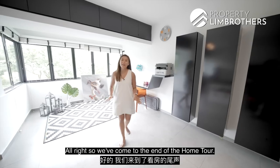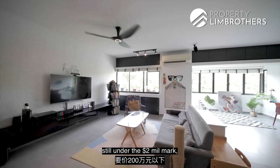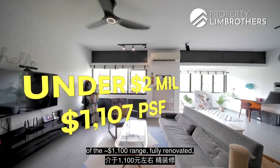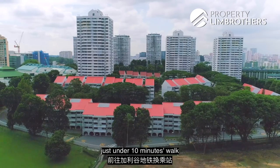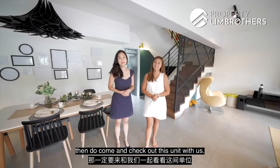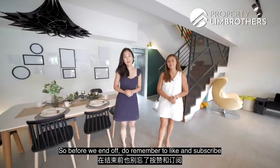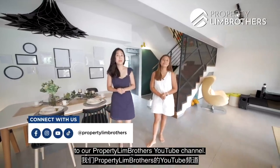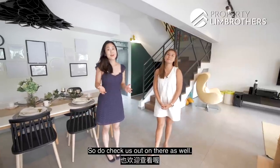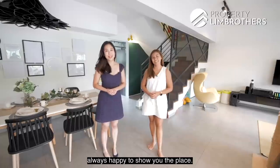We've come to the end of the home tour. If you're looking for a generously sized 3-bedder at around 1,797 square feet, still under the $2 million mark, with a very safe entry PSF and fully renovated, just under 10 minutes' walk to Caldecott MRT interchange, do come and check out this unit with us. Our listing manager contact details are just below. Remember to like and subscribe to our Property Lim Brothers YouTube channel — we're also on Facebook, Instagram, and TikTok. I'm Nicole. I'm Kaylene. Property Lim Brothers — always happy to show your place.